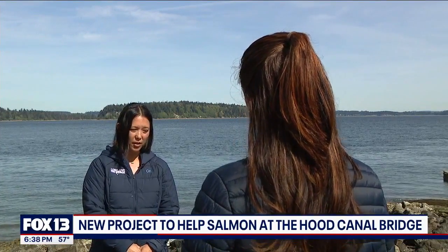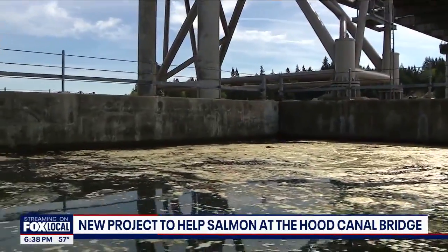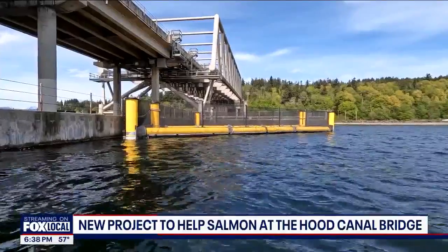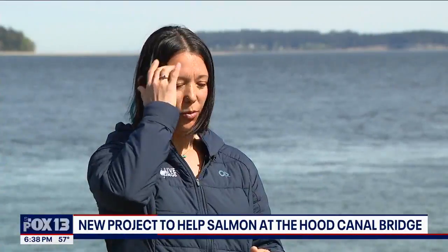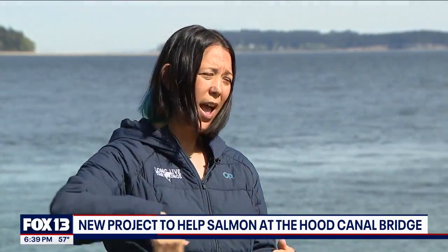Shara Ainsley, a senior project manager at Long Live the Kings, explains how seals use the bridge to corral the fish and capture them more easily. The new yellow structures designed to help the fish look like half of a boxing ring with netting on top. What the fish will encounter is a flat surface that helps guide them past a corner of the bridge where an eddy would form.